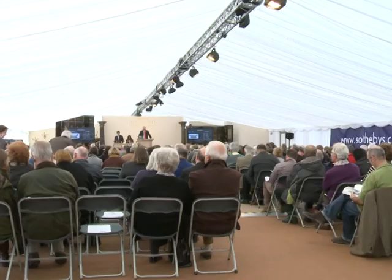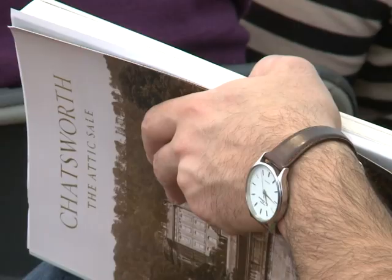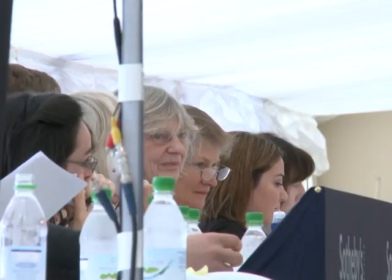London auctioneers Sotheby's have trekked north to Derbyshire and set up a marquee in the grounds to hold one of their biggest ever attic sales. Hundreds of potential buyers are here in person, with many more around the world bidding by phone or online, desperate for a slice of history.